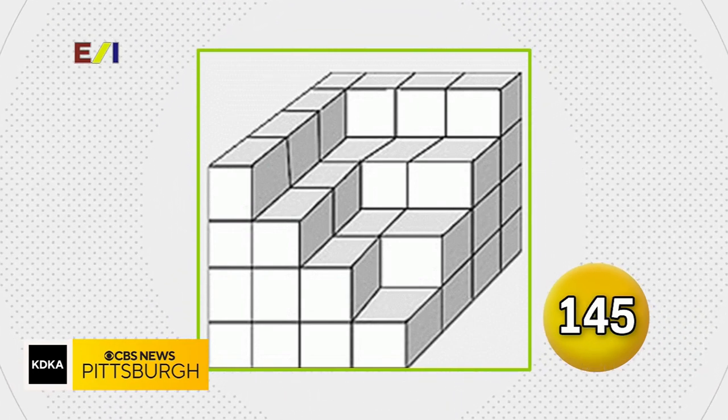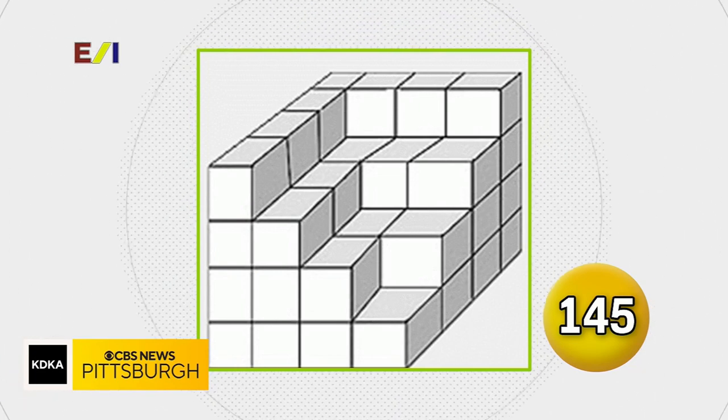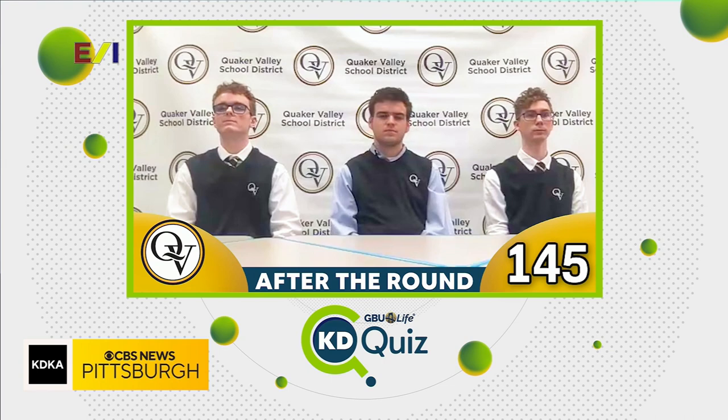How many cubes are in this picture? 40 — oh, nice try. 40 was close but 50 was the answer we were looking for. You got three right in that round, you missed on two, and that takes your score to 145 points. You're still doing great, Quaker Valley.